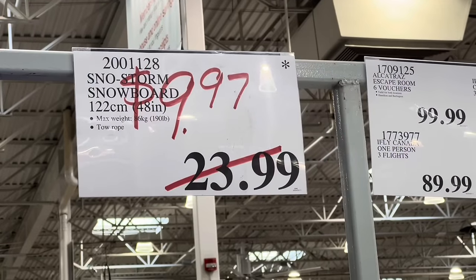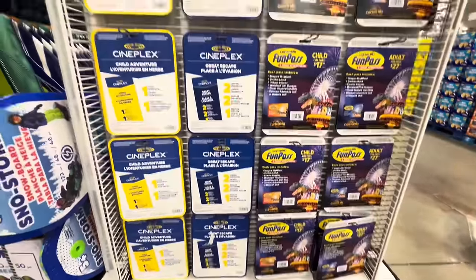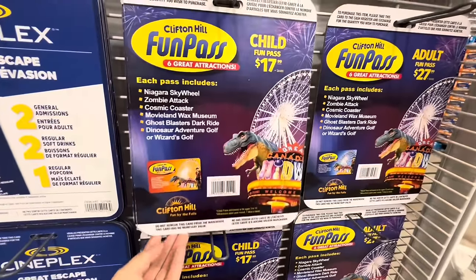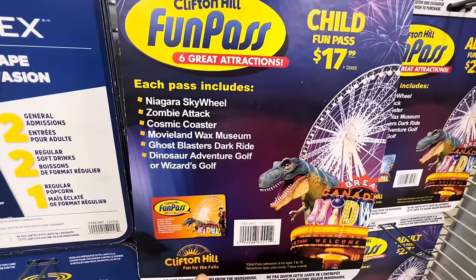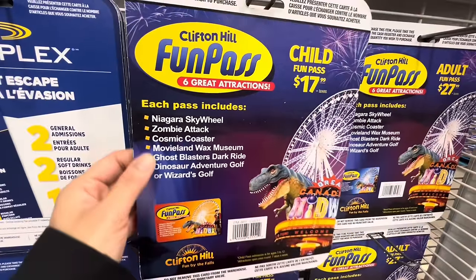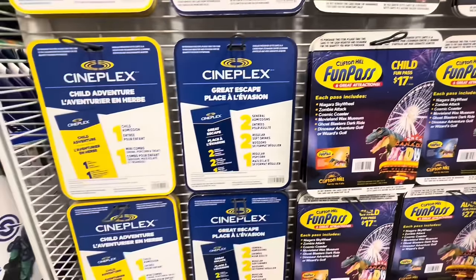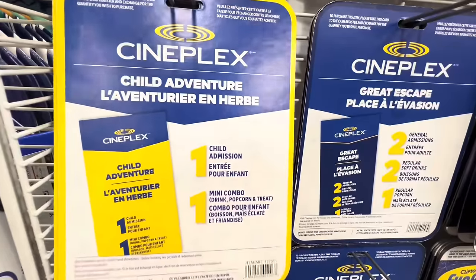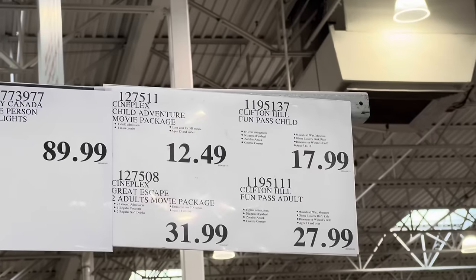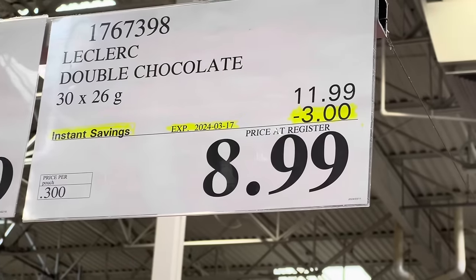They also have amazing clearance going on — snowboards marked down to $9.97. The shelf was fully stocked and within half an hour they were all sold out. For spring break, if you're planning a fun day at Niagara Falls, check out these Fun Passes: the kid one is $17.99 and the adult one is $27.99. They also have Cineplex passes for children and adults, great for spring break, summer, or any time of year.